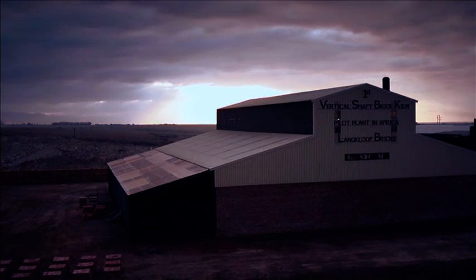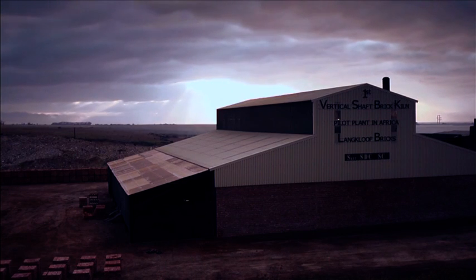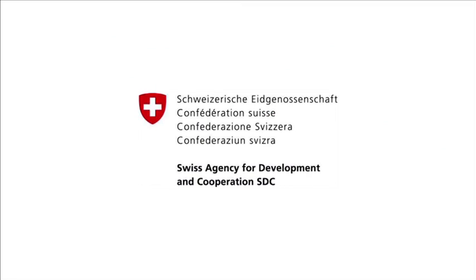The project forms part of the global program Climate Change, an initiative of the Swiss Agency for Development and Cooperation, SDC, which in South Africa focuses on energy efficiencies within the building industry.